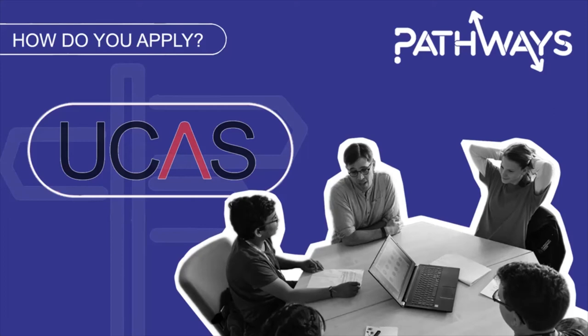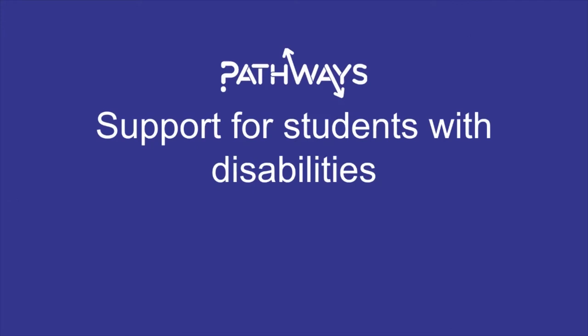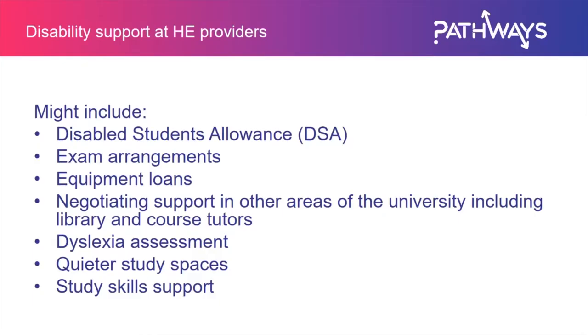I'm going to touch briefly on support for students with disabilities and support for students with care experience. If these sections don't apply to you, feel free to skip forward, but I wanted to include them for all the different people watching this video. Disability support at higher education providers is really varied and you may have to do some independent research to find out what is on offer at a particular provider. Generally, one key support is the Disabled Students' Allowance, or DSA, which helps pay for the extra costs associated with studying that are incurred as a direct result of a disability, specific learning difficulty or long-term condition.